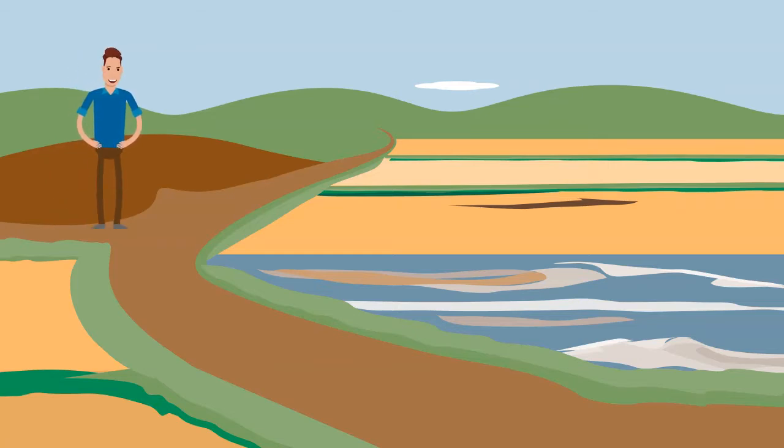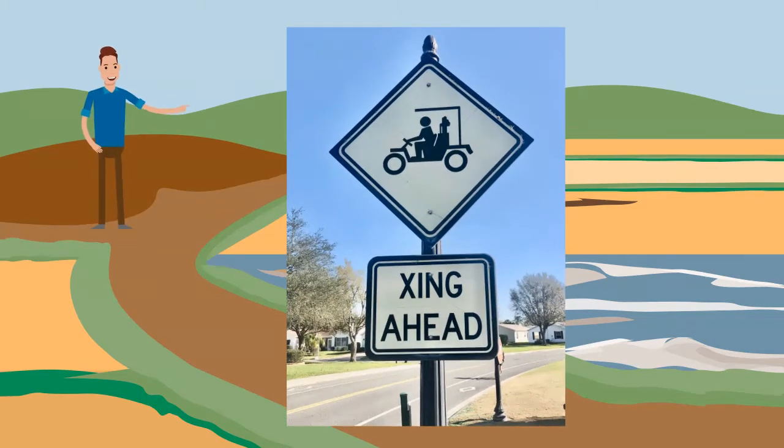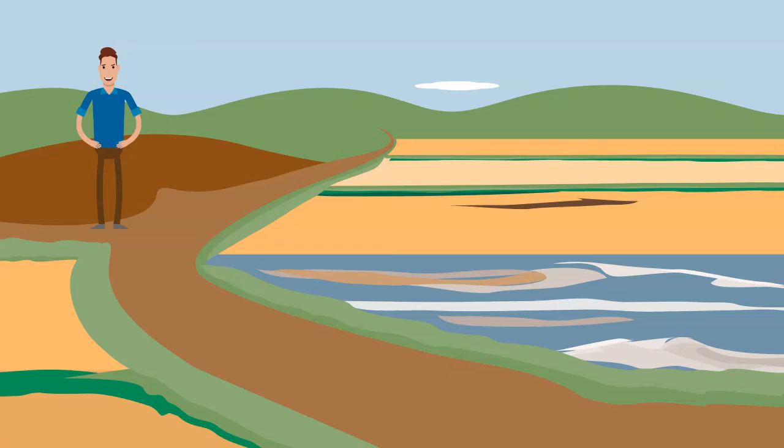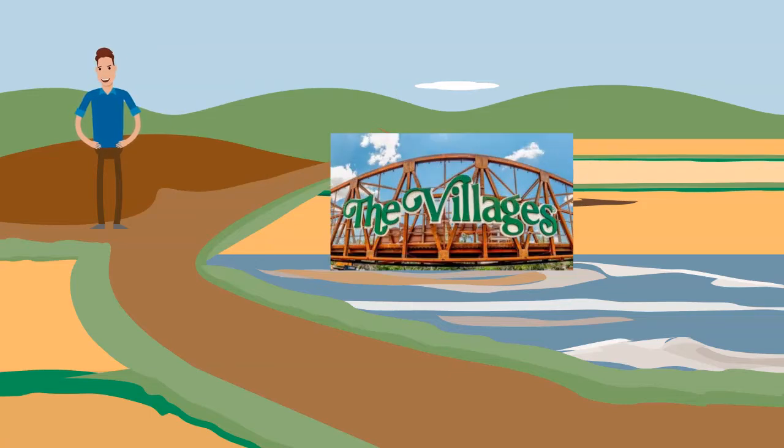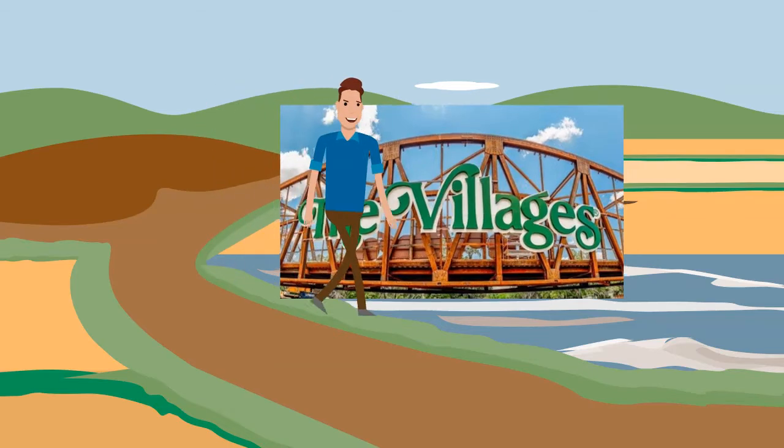Unless your golf cart is certified street-worthy, you will need to stay on golf cart trails or in a designated golf cart lane. With the addition of the bridges over Highway 44 and the Turnpike, all areas of the Villages are golf cart accessible.